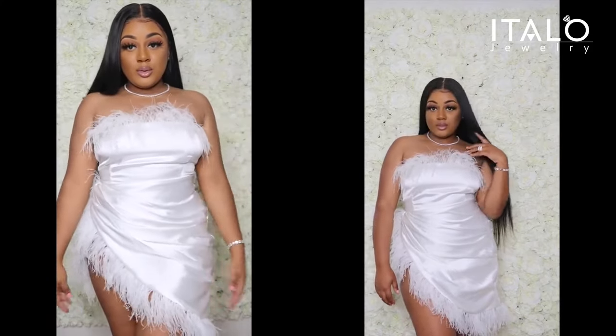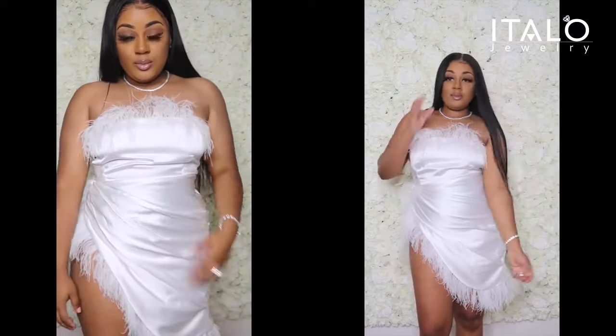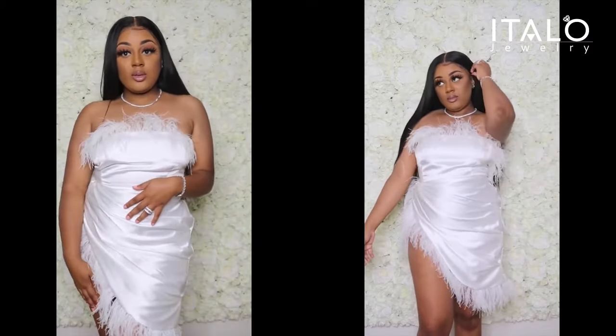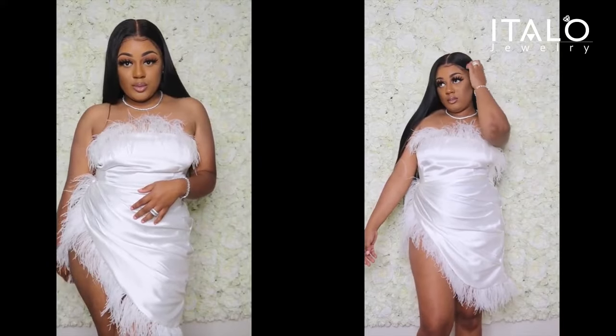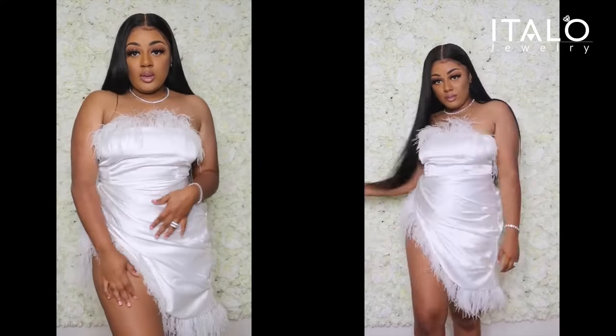The jewelry really complements this dress. I wish I had this jewelry on my birthday because I would have definitely been wearing it — it takes the dress up a whole other notch. This dress can be worn on a date or for a special occasion like birthdays, graduation, anything like that. I really enjoy this dress.